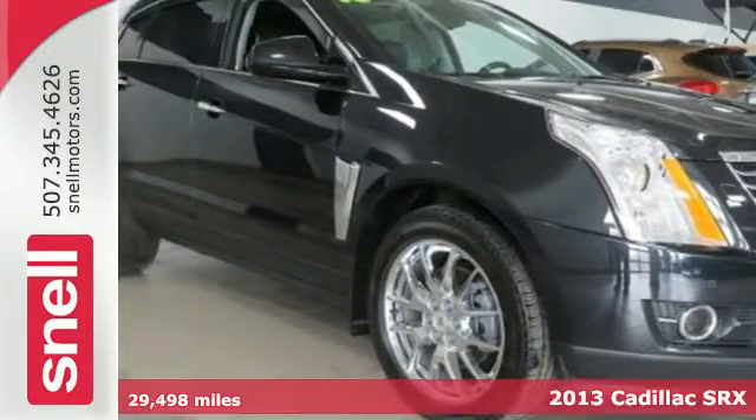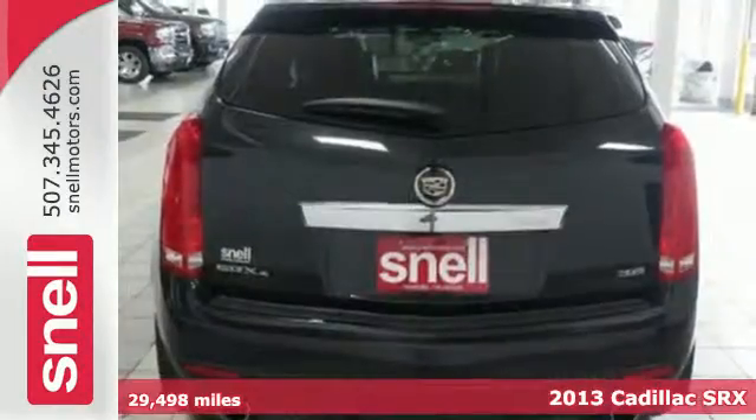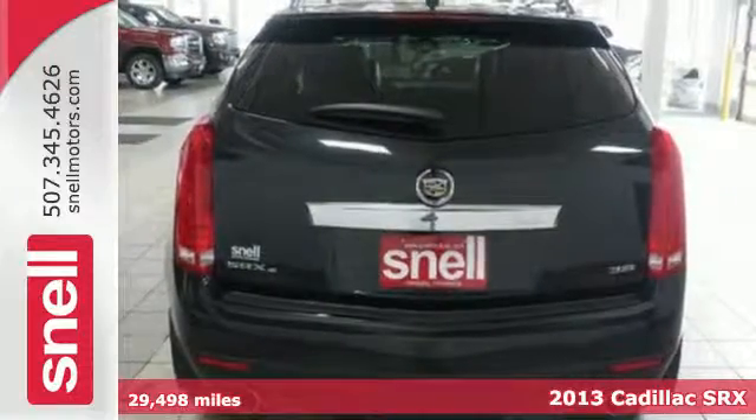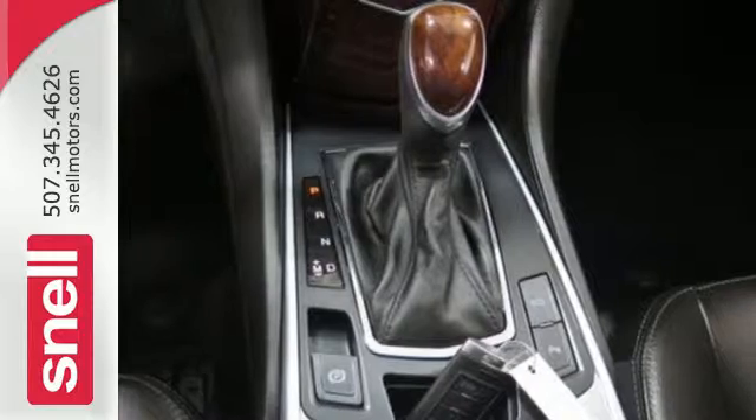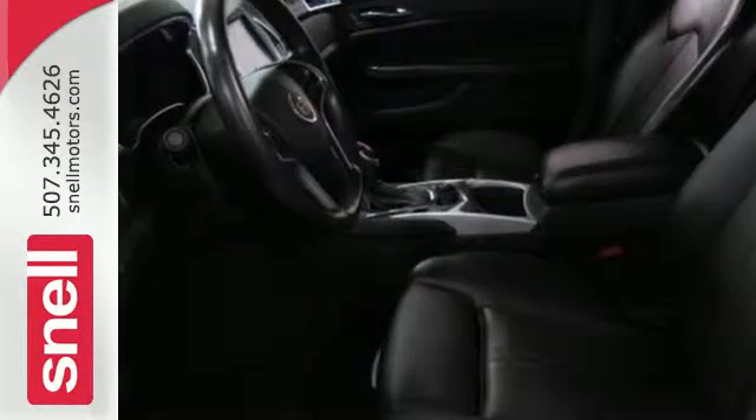Refreshing and refined, it's a 2013 Cadillac SRX. When it comes to conveniences, you won't miss out — automatic headlights, heated mirrors and climate control at an appealing edge.